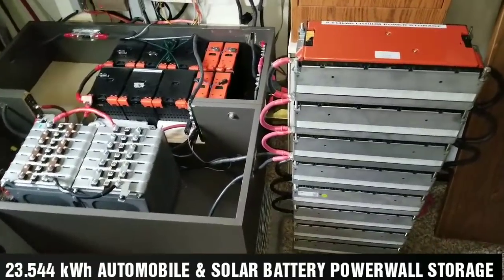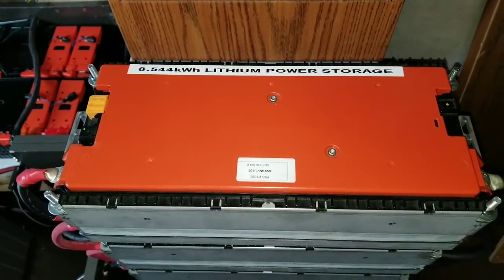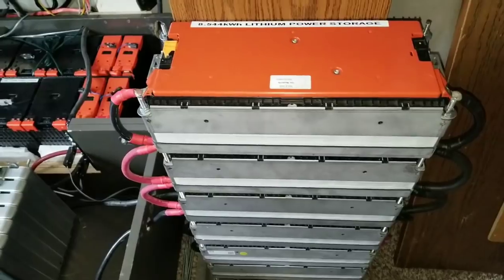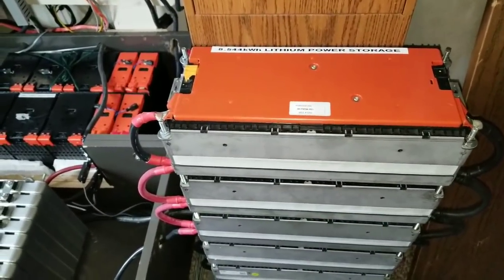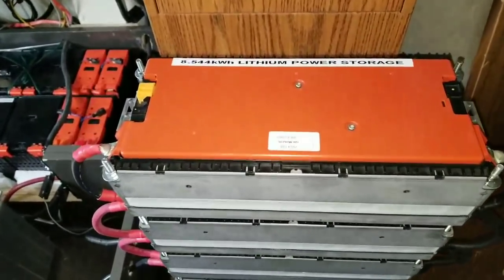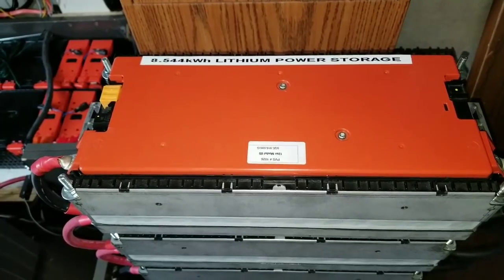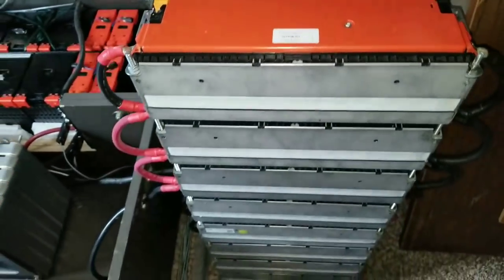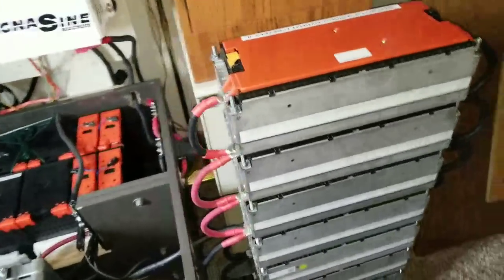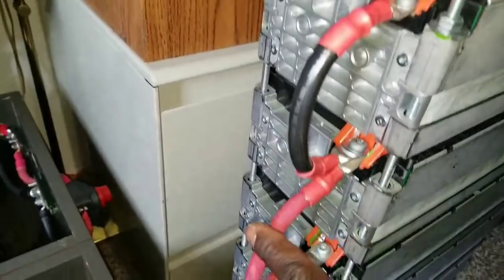I want to introduce my 8.544 kilowatt lithium power storage made from a Volkswagen e-Golf electric vehicle — German engineering, but the battery is designed and built with Japanese technology. This is the 8.544 kilowatt power wall right here. I have it configured for 24 volts, though it can go to 48 volts.